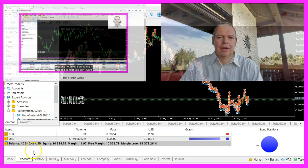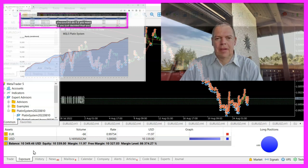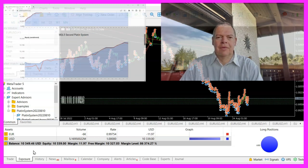Thanks to a tip from a member named Rafael from Brazil, I now have three streaming servers online that automatically trade the $1,000 Platin Group System on YouTube for three different accounts.